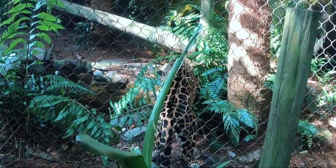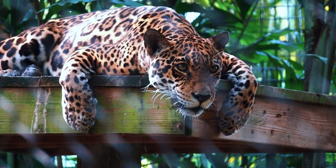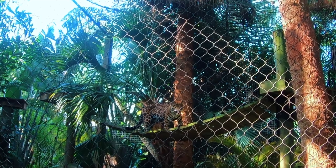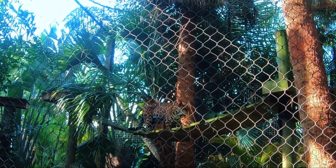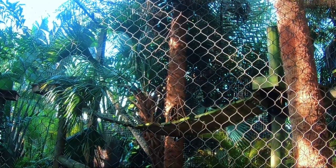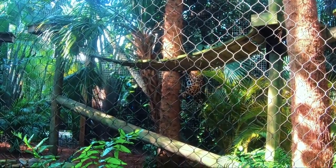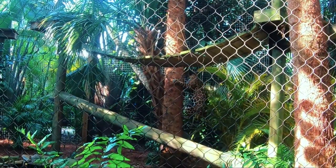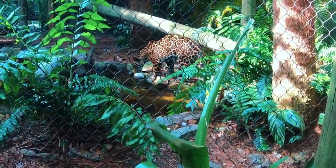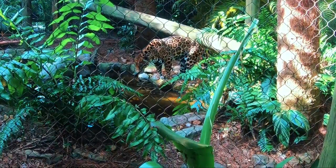Epiphytes are any plant that grows upon another plant or object merely for physical support and not in a parasitic way. This cloud forest is at an elevation of 5,250 feet. This highland forest has almost 100% humidity year-round and benefits from constant cloud cover, which provides a continual supply of moisture, in turn supporting its vast amount of life.